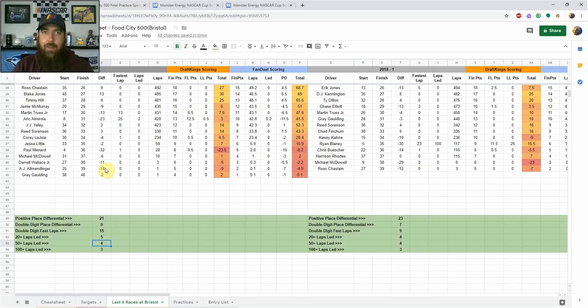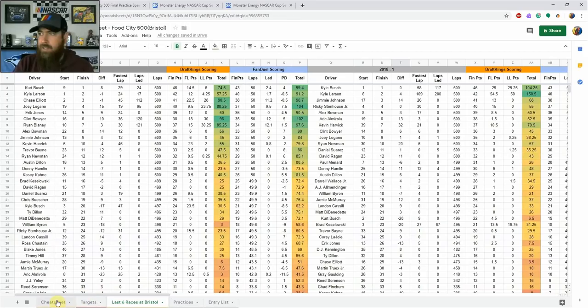There's also PJ1 compound put down on the bottom of the track to open up racing lanes. It took some time to work in but should be good to go now. I think we can see two lanes and a lot of passing, so I'm not worried about place differential this week. Last year there were nine drivers with double-digit place differential in the night race, and seven in the spring race, so a mix of both is in play — especially in cash games.